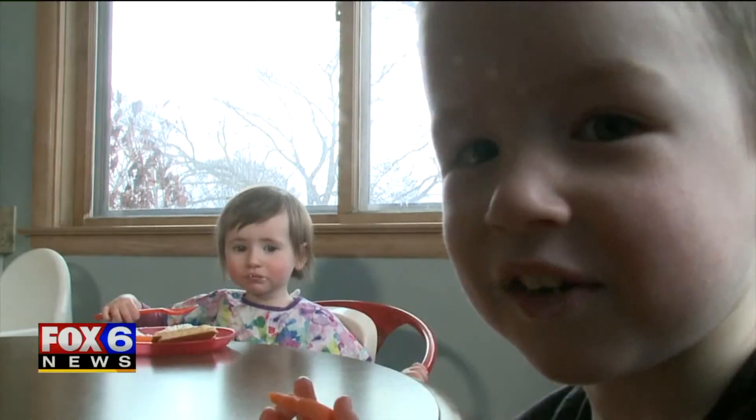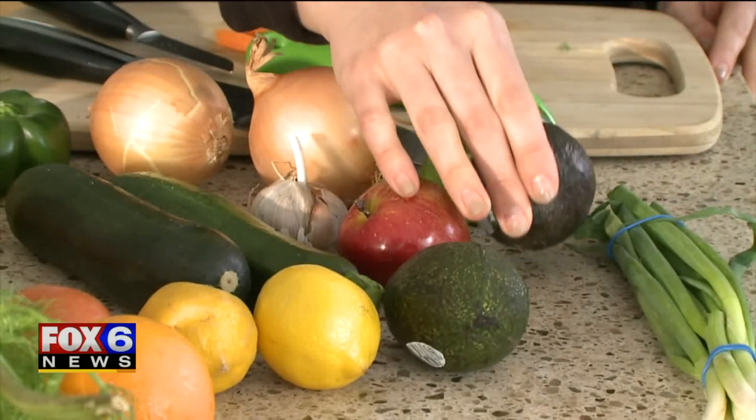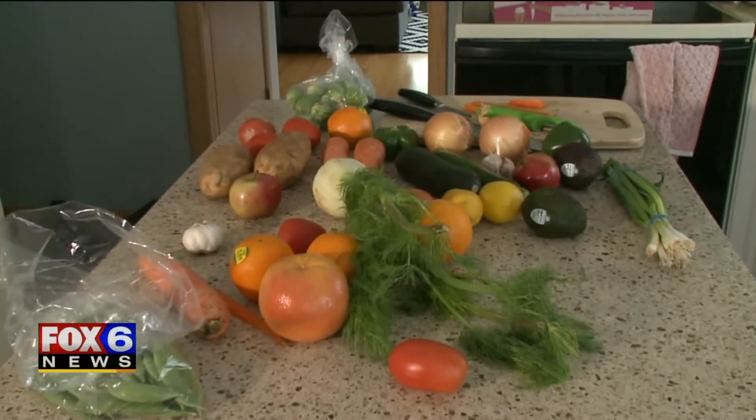Imperfect or not, the food passes the taste test at Lauren's house, and she says they'll use the service again. 'That feels like a really good deal, like what you get at a farmer's market.' Imperfect Produce is a weekly service selling organic and non-organic boxes sent from a distribution center in St. Francis. Right now, the delivery area covers Cedarburg, South Oak Creek, and out west to Waukesha. The company does plan to expand. I'm Jenna Sachs, Contact 6.